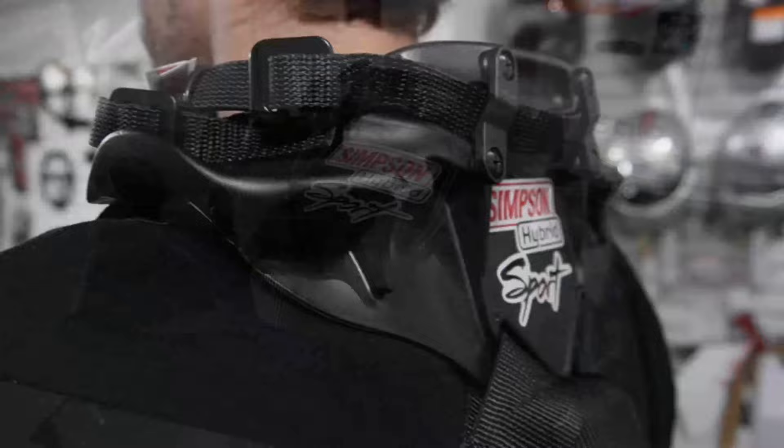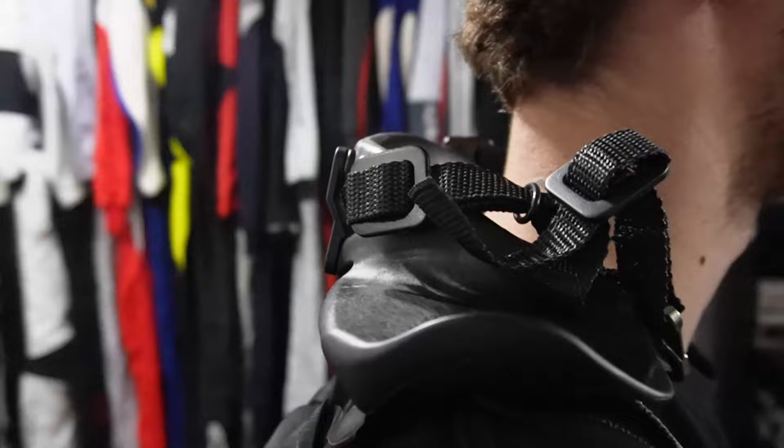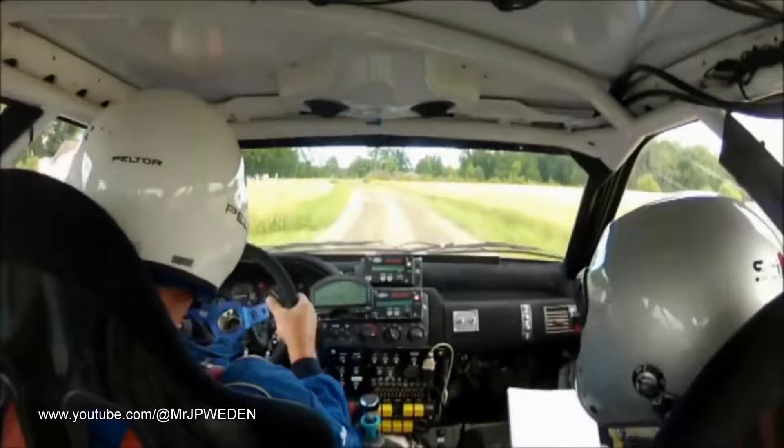There are many different makes and models of Hans devices, but all of them are designed to do the same exact thing: reduce head injury in the event of an accident. Check out this video that demonstrates the damage that can occur when not using the Hans device.